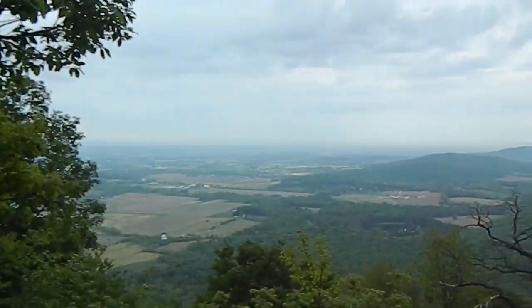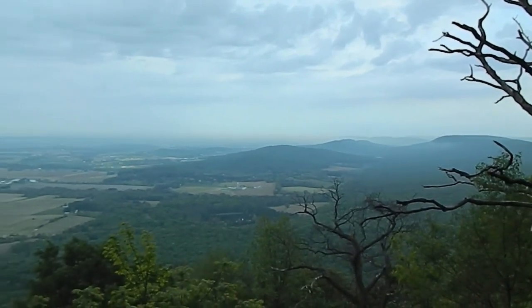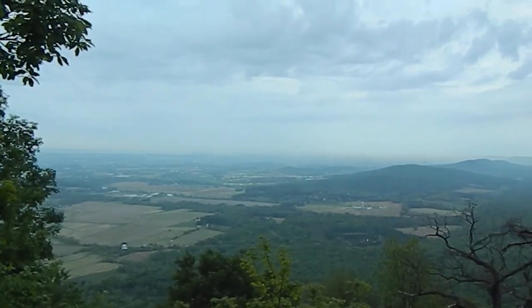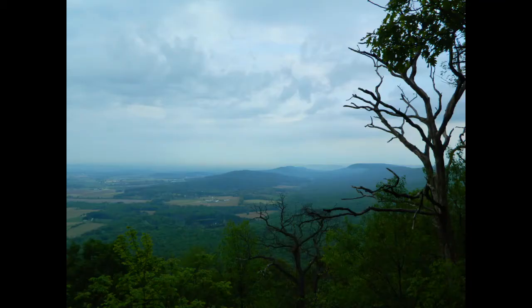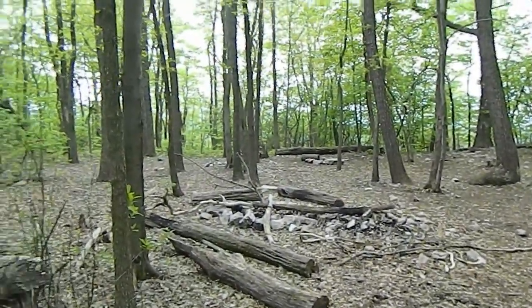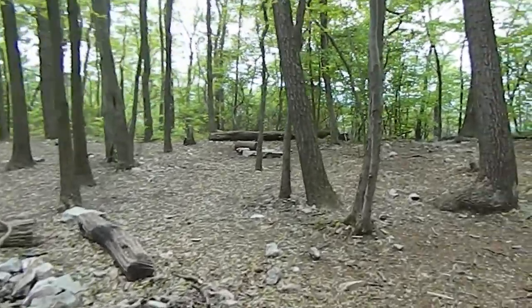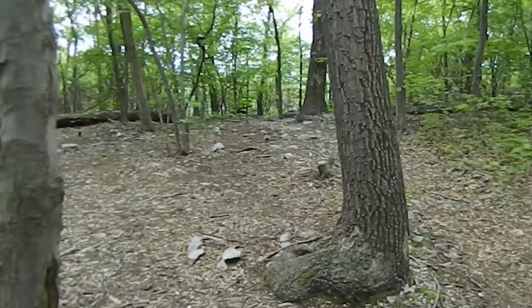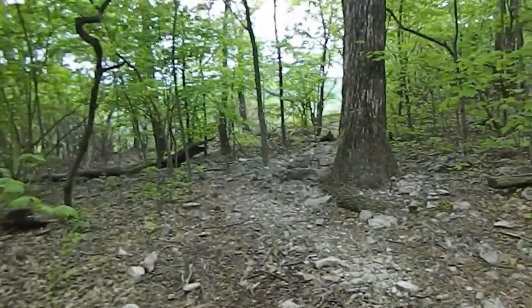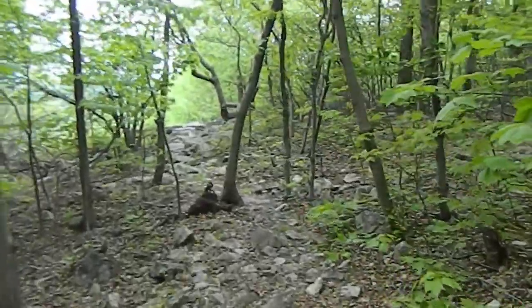I'm going to go back to another vista and see what we can have there — maybe some lunch. Thank you for sticking around. Here we are at the entrance to the vista I'm going to sit and have lunch at. It's right by these campsites — there's also one across the road. There's plenty of room for AT hikers, day hikers, night hikers, weekend hikers — whatever kind of hiker you want to be.